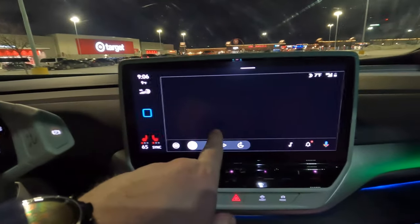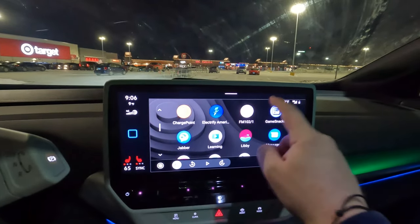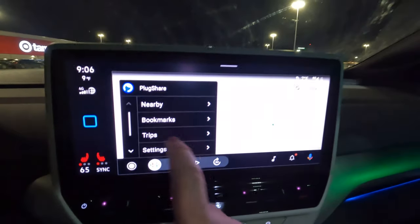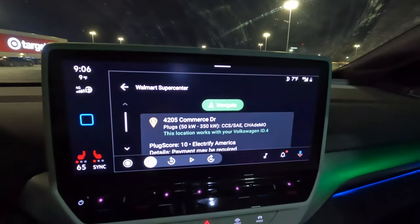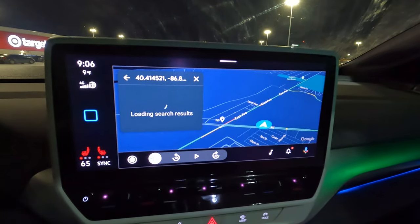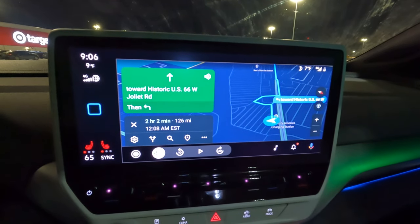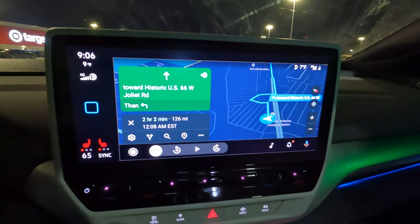Let's look at Android Auto and PlugShare. It looks like about 108 miles to Lafayette, but Google Maps says 126. I'll probably charge up to 70 or 80% just to be safe, maybe 80 to make sure we can make it. We'll see how fast we're charging here and that'll inform my decision.